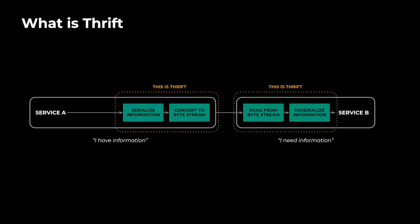Subsequently, this gets converted to a byte stream that is readable by the underlying physical layer. This is called transport. The receiver, which is service B, does the reverse — service B reads the byte stream and deserializes data at their end.